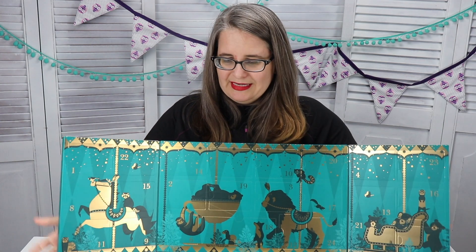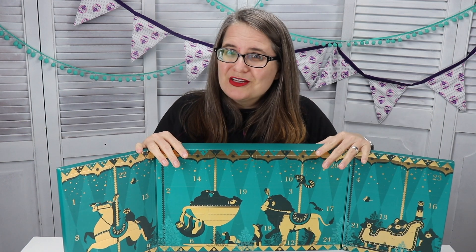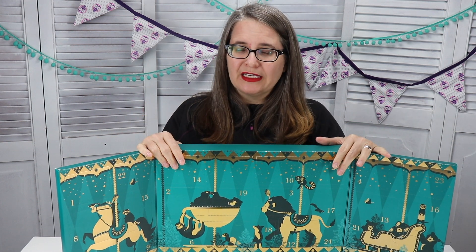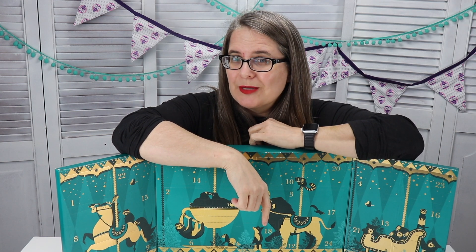I like how it stands up all on its own. So there you have it — one more advent for Vlogmas! I want to know: did you guys get this one? Are you getting another one? Is there one I should be looking at that I haven't yet? Leave me a comment down below — I will chat with you guys down there. Until next time, take care, bye!